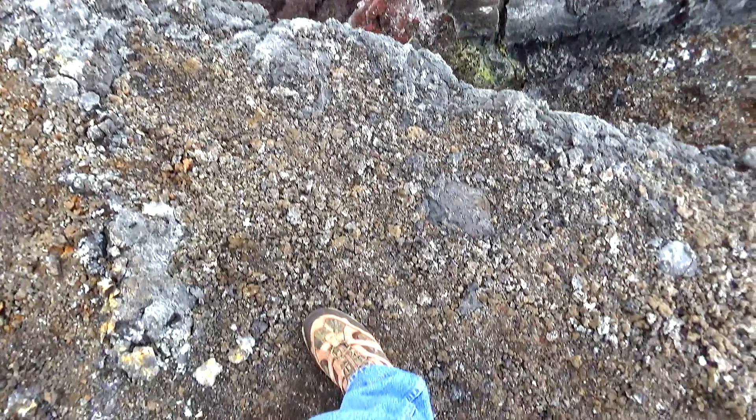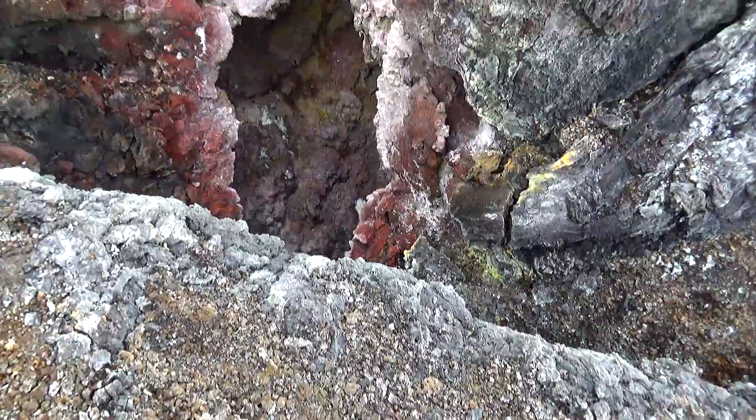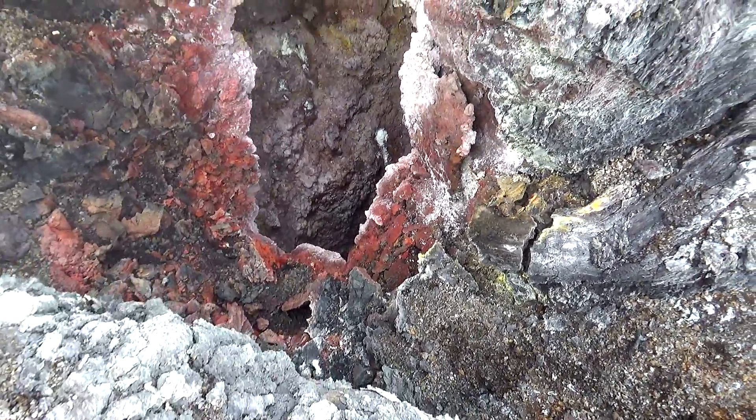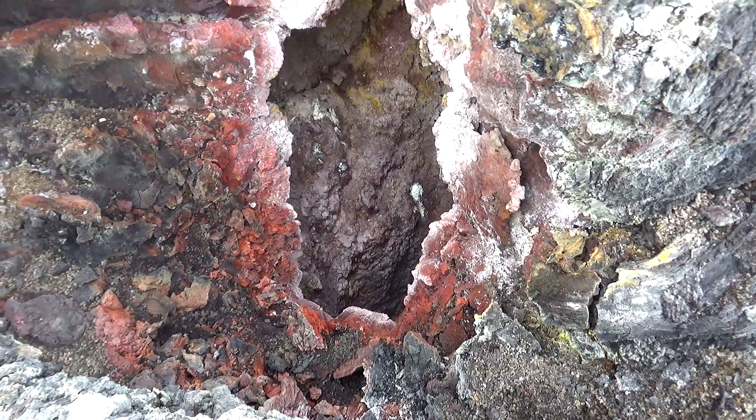Now I'm not going to get too close to this edge. Just to give you an idea of where I'm standing, I'm going to reach the camera out — luckily I can turn the viewfinder around — and we'll take a look down the hole.